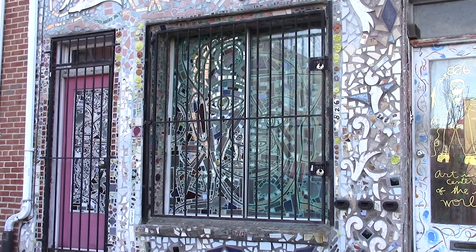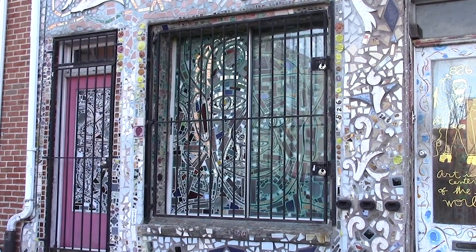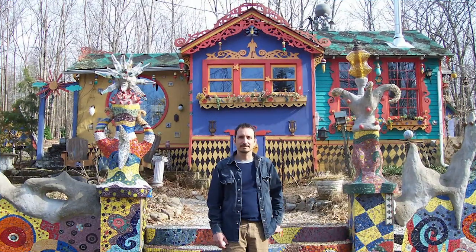The large stained glass window in the front was originally a standard glass shop window. Isaiah created the current faux stained glass to give the family more privacy when they started using the first floor as living space. He used a stained glass technique taught to him by Ricky Bascarino, the creator of the Art Environment Luna Park in northern New Jersey.